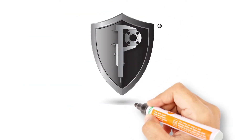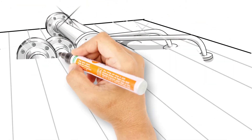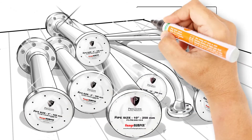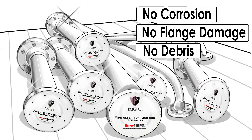But since his facility uses Precision Piping Products, this isn't a concern. The Precision Piping Products patented preservation system guarantees an airtight, watertight seal that prevents corrosion, flange damage, and debris in the piping system.